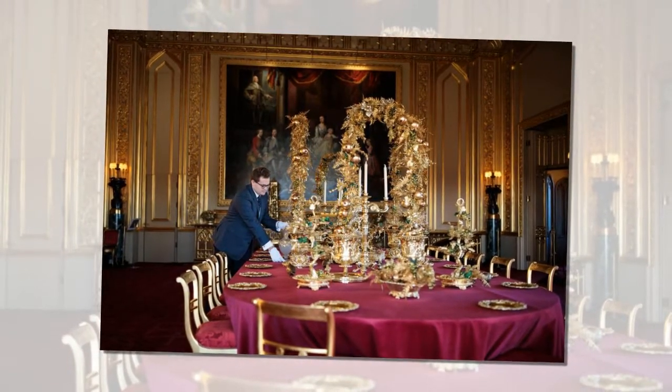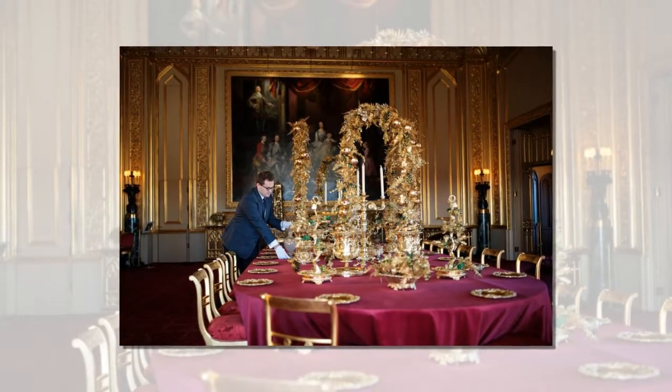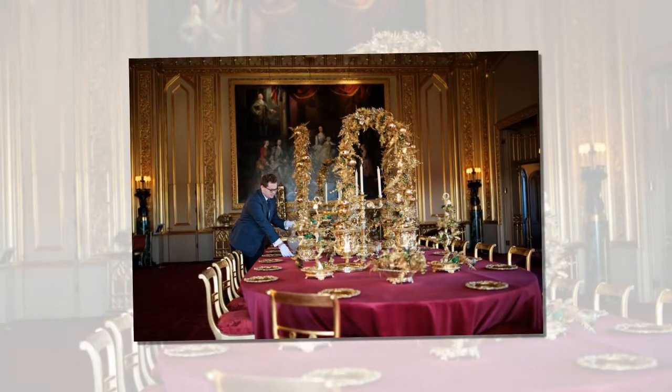In the evening they will enjoy a lavish buffet, with 16 to 20 different items spread out for them to choose from and chefs on hand to carve the meat.